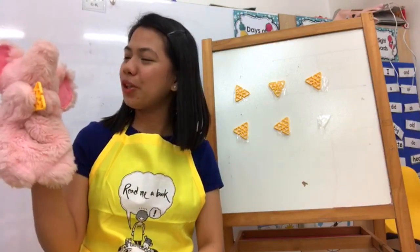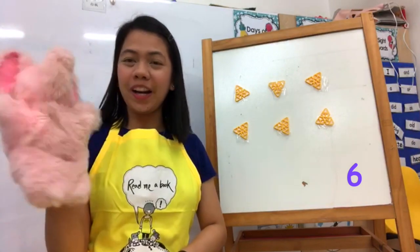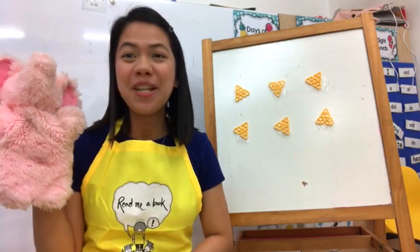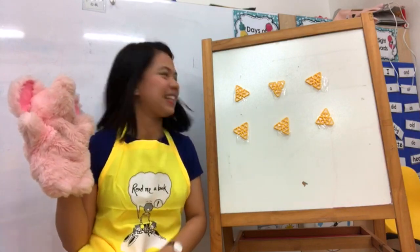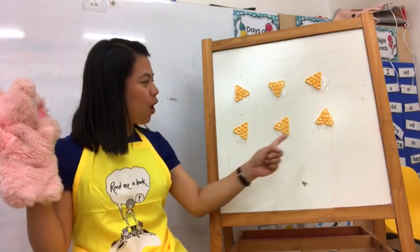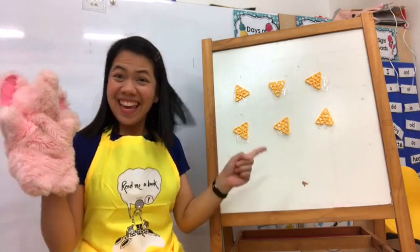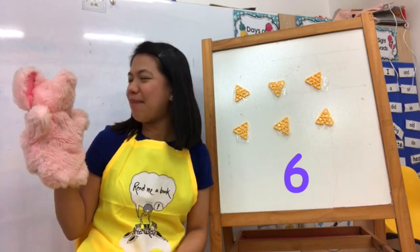You still have one more cheese — five! You still have one more — six! There's no more. Now let's count how many cheese do I have here. Can we count together, elephant? One, two, three, four, five, six! So our number for today is number six. Am I right?